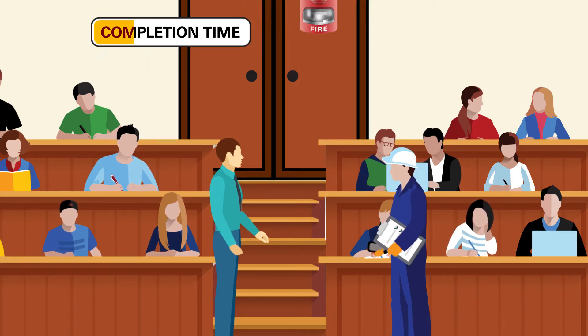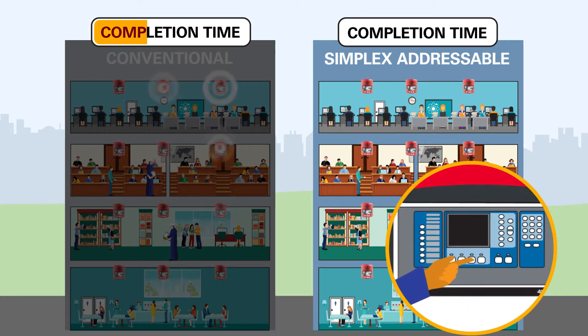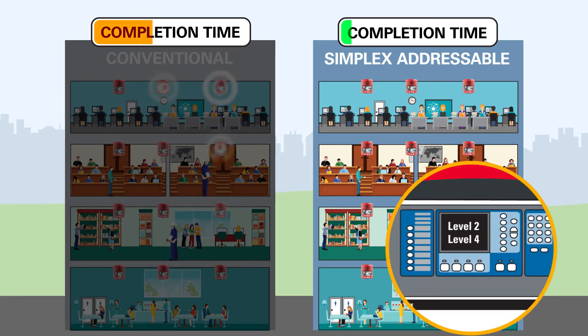When testing Simplex addressable devices, a single person can automatically test a device, a specified area, or an entire facility right from a Simplex fire panel.